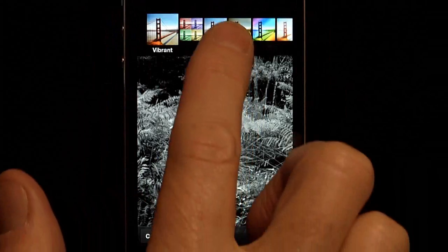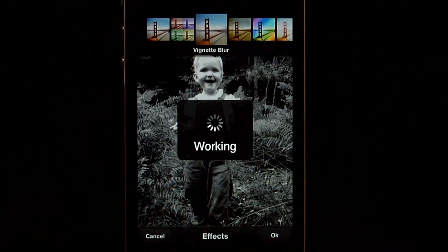The application itself has a fair number of pretty sophisticated tools that let you enhance and improve those vacation photos on the fly.